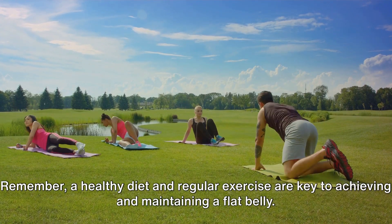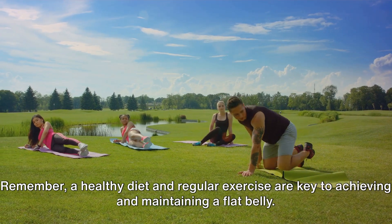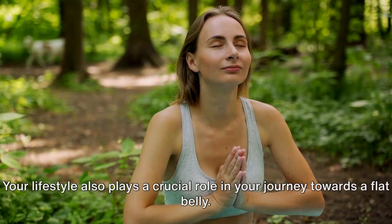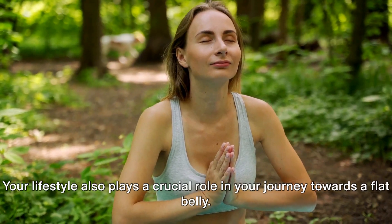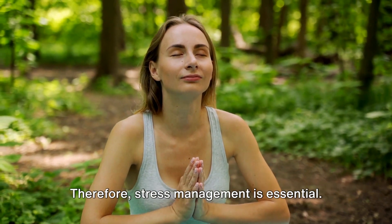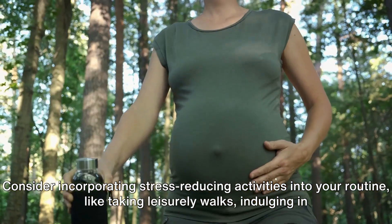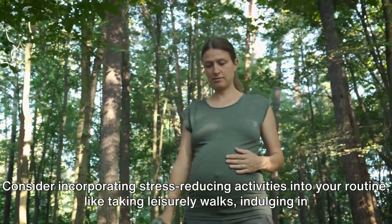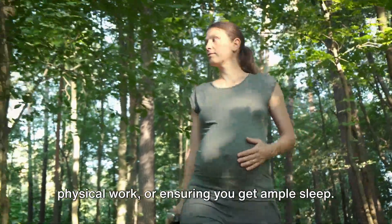Remember, a healthy diet and regular exercise are key to achieving and maintaining a flat belly. So gear up, stay consistent, and you'll see the results you desire. Your lifestyle also plays a crucial role in your journey towards a flat belly. Stress, for instance, can lead to weight gain, especially around your midsection. Therefore, stress management is essential. Consider incorporating stress-reducing activities into your routine, like taking leisurely walks, indulging in physical work, or ensuring you get ample sleep.